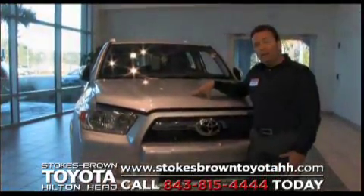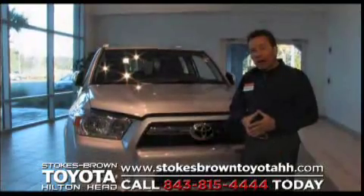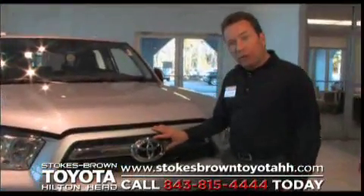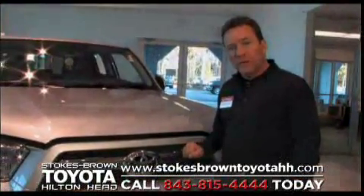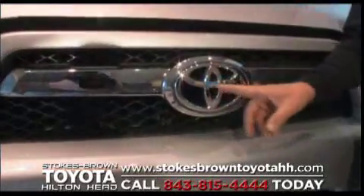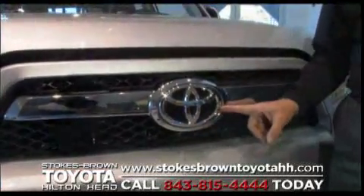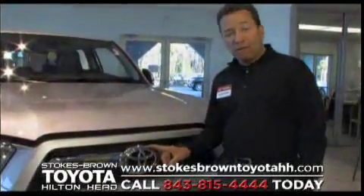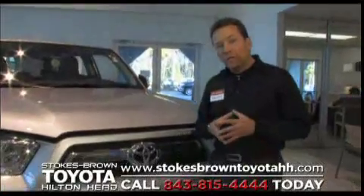This product came out recently and it represents great cutting edge technology. Before we talk about the 2010 4Runner, I want to talk to you about our Toyota emblem. Every one of the fine Toyota products we sell here at Stokes Brown Toyota has this Toyota emblem, which has very specific meaning to you as the customer. Our Toyota emblem represents three ellipses — three circles that are intertwined and never ending. Their connection is continual. The outside circle represents our company, Toyota. The inside circles represent our product, the 2010 4Runner, and finally and most importantly, you the customer. Our company, our product, and you our customer are intertwined.